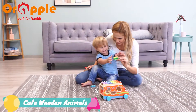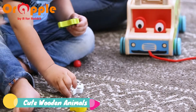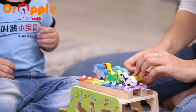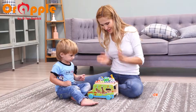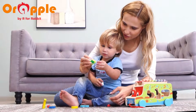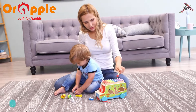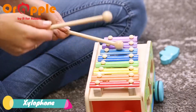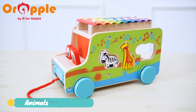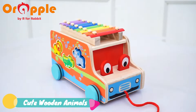Children can play with cute wooden animals, which helps in animal recognition. It has a xylophone for musical learning. The Animal Sorter Game helps develop logical skills and motor skills.